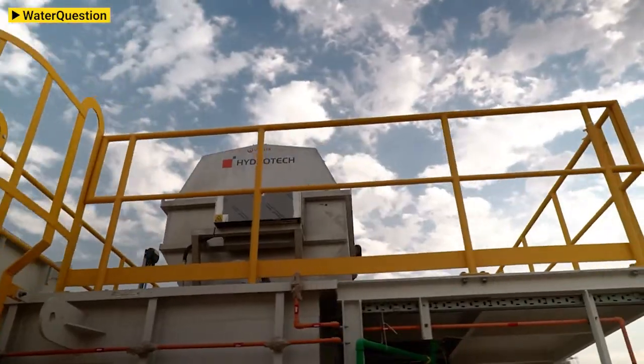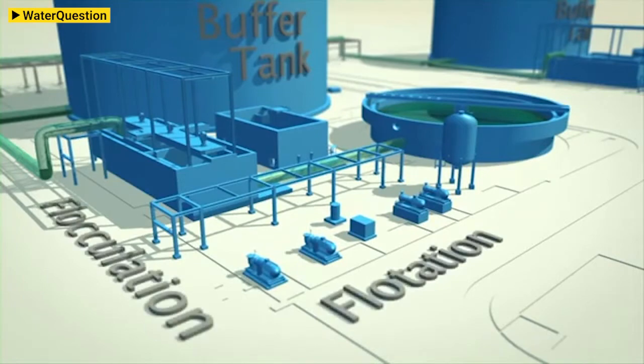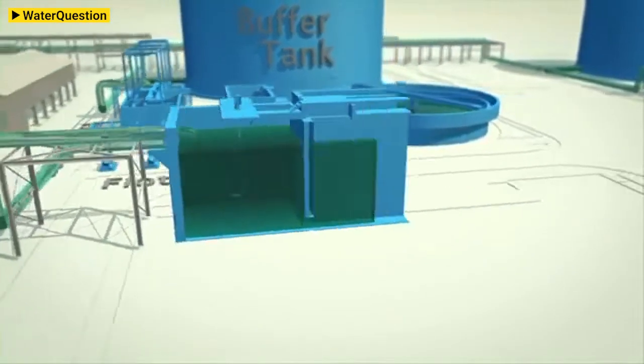VWT is also supplying treated sewage effluent TSE polishing plants to companies like Empower in Dubai and AFEC in Qatar. The treated sewage is reused to feed the cooling towers of their district cooling systems, therefore reducing both their water needs and also their chemical consumption.